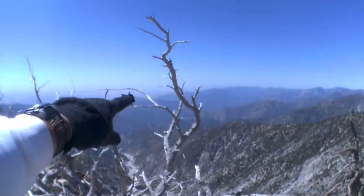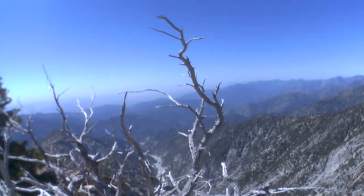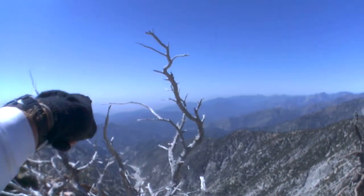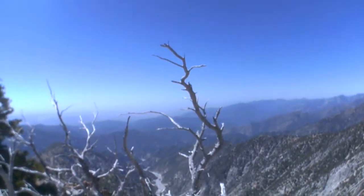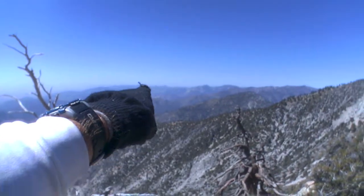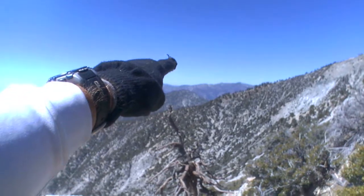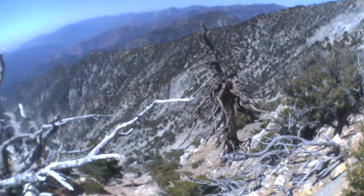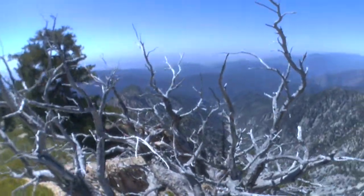Looks like there's a road. It may be the road that I came up, or it may be San Gabriel Canyon Road. It goes down to East Fort. Iron Mountain is, I think, over there. And then you can also go down, pretty hairy, and then come up to Mount Wilson. Look at how steep this thing is. It's not for the faint at heart up here.